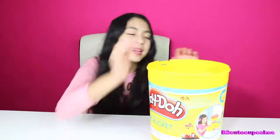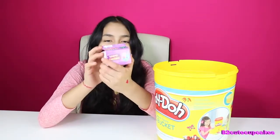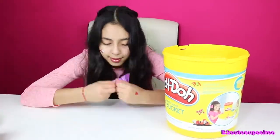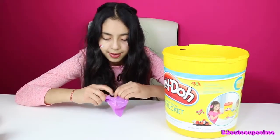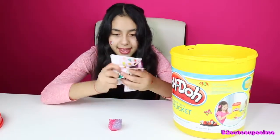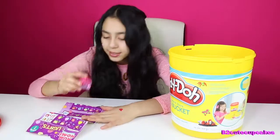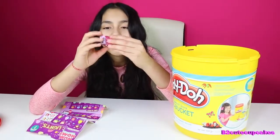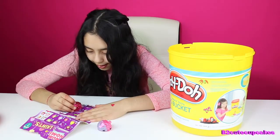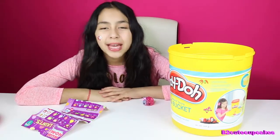On to our first blind bag. We got Nom Nom Flight Series 1. Let's see who we got. We got CC Sugar Gummy — CC stands for Cotton Candy. She smells good! And our Nom is Raspberry Light Up.